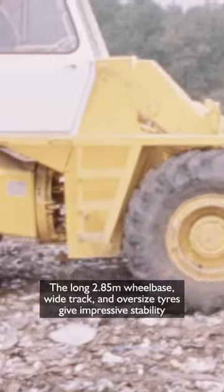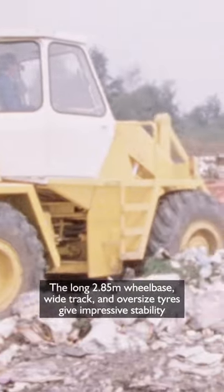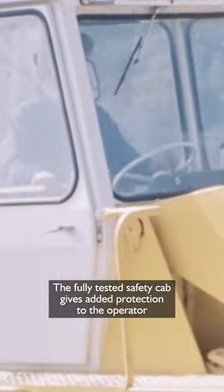The long 2.85 metre wheelbase, wide track and oversized tyres give impressive stability. The fully tested safety cab gives added protection to the operator and exceptional all-round visibility.